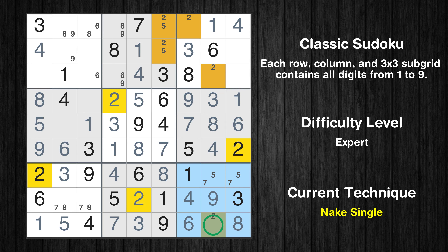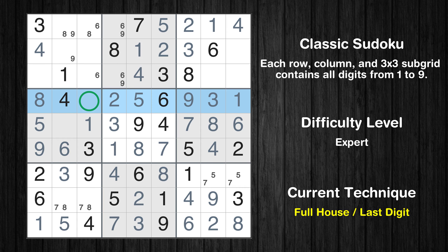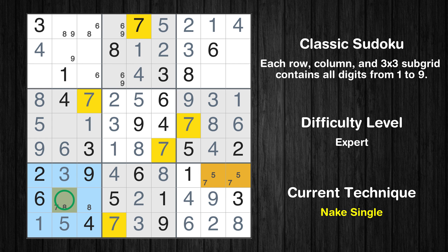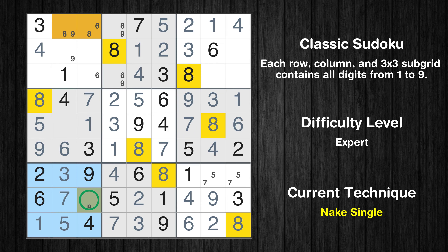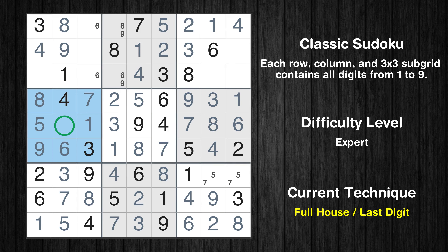Only one position left in the ninth box where value 2 can be placed. Only one position left in the third box where value 2 can be placed. Only one position left in the second box where value 2 can be placed. Only one position left in the second box where value 5 can be placed. Only 7 is missing in the fourth row. Only one position left in the seventh box where value 7 can be placed. Only one position left in the seventh box where value 8 can be placed. Only one position left in the first box where value 8 can be placed. Only one position left in the first box where value 9 can be placed. Only 2 is missing in the fourth box. Only 7 is missing in the first column.